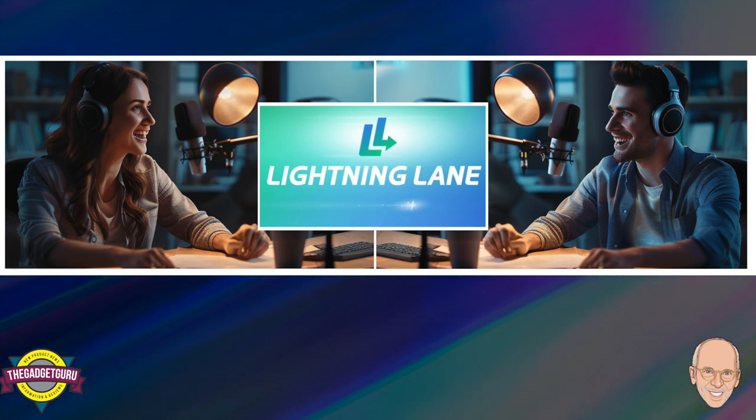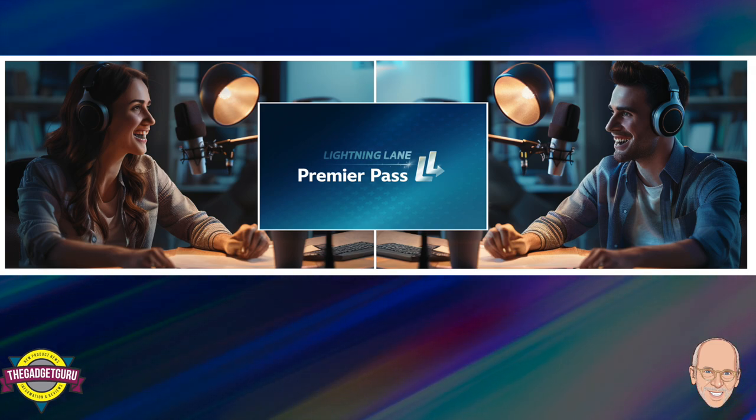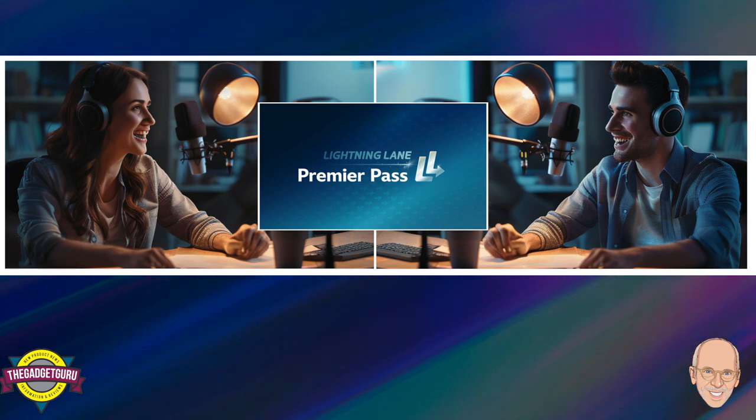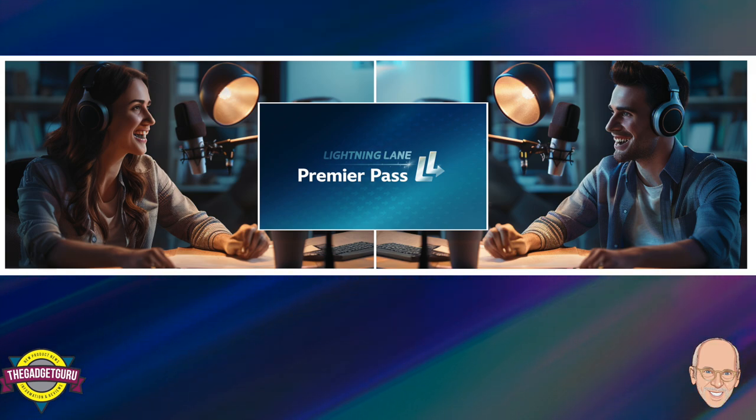For those who want to skip every line, there's the new Premiere Pass launching October 30th — Disney's answer to Universal's Express Pass, but pricier. We're talking anywhere from $129 to a whopping $449 per person per day depending on the park date. It's essentially surge pricing for rides: the busier the park and the more in-demand the date, the higher the price, just like ride-sharing apps that surge during peak times.